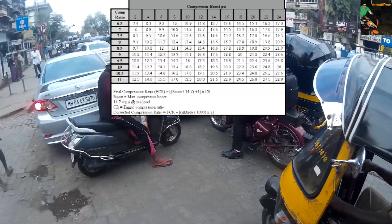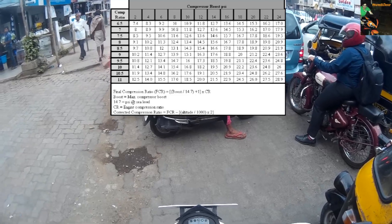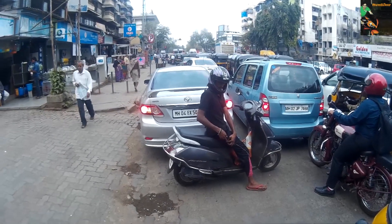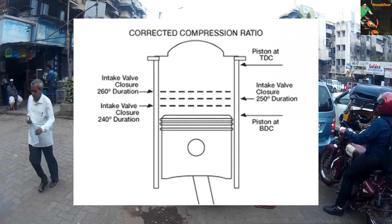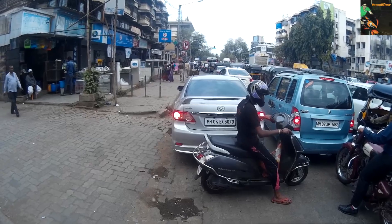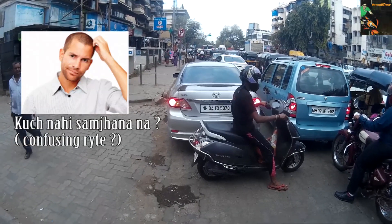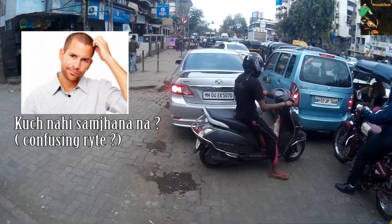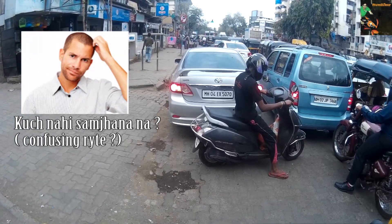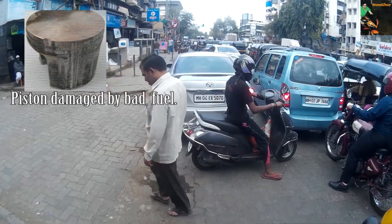The higher the compression ratio, the better the engine is able to turn heat into mechanical work. In more complex words, the same combustion temperature can be reached with a smaller amount of air-fuel mixture. This allows the engine to operate more efficiently overall, making more power and running a bit cooler. The downside is that high compression engines are also more sensitive to lower octane and impure fuel, descending quickly into detonation or pinking.